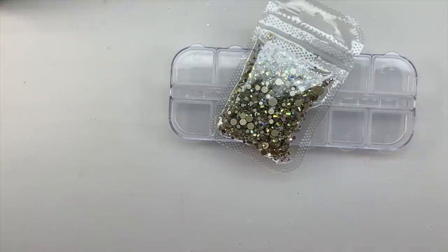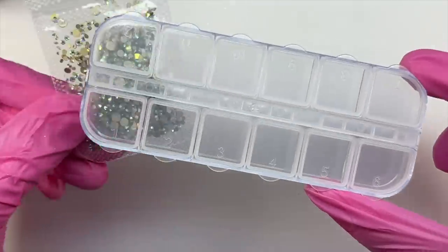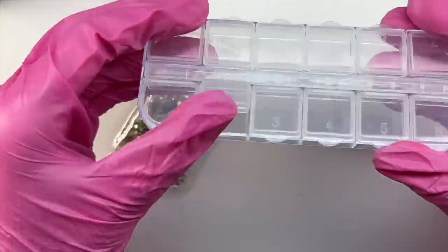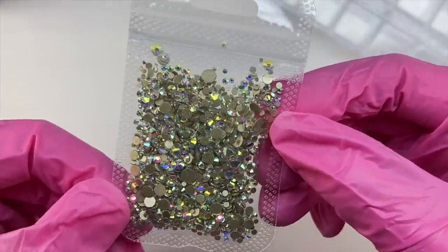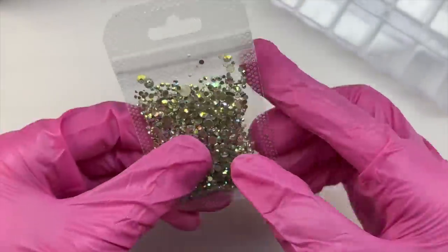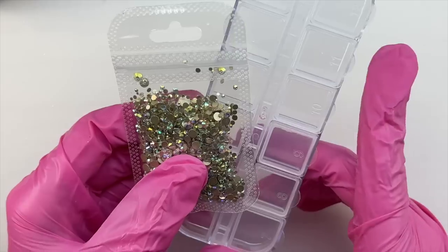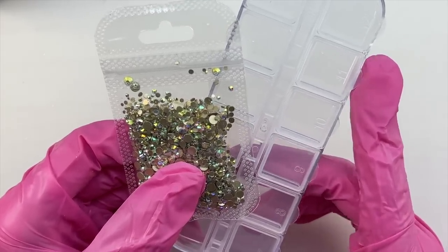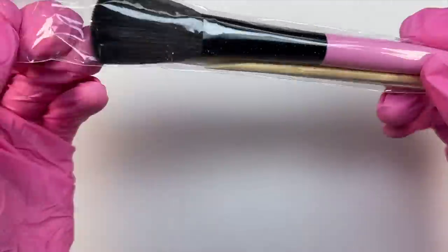The next item included are some rhinestones and also a case. I don't know who would want to sort these into a case — I definitely don't have the time or patience for that. But it is nice that they include the case in case you want to sort them out by size, because we have various sizes here. They are flat back and AB, so you could use this case for the rhinestones, or find another use for it to store other charms.